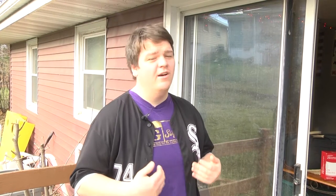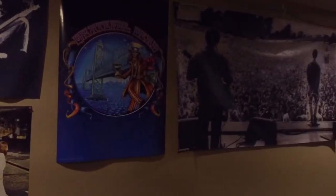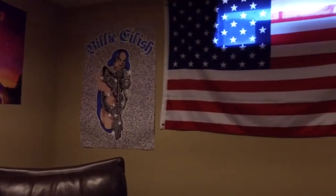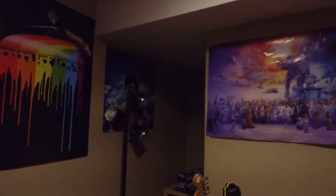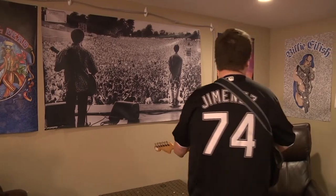Let's get down to the basement — I like to call it the chamber. My studio, my creative zone, my workspace. All these posters on the wall represent my idols, the people I look up to when I make my creative music.